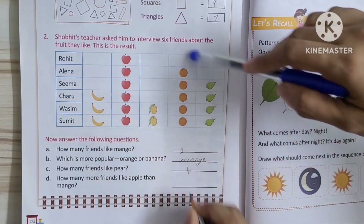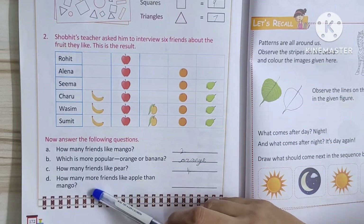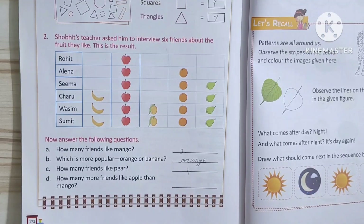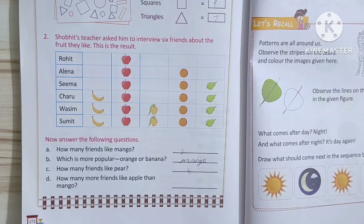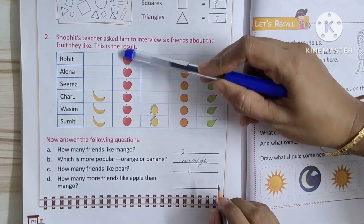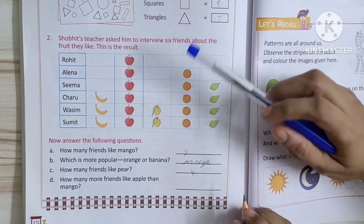This is the friends' names. This is the fruits they like. Next, how many more friends like apple than mango? Four. One, two, three, four. Four more people like apple than mango.